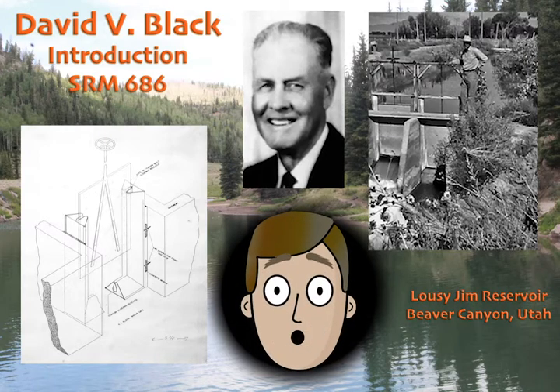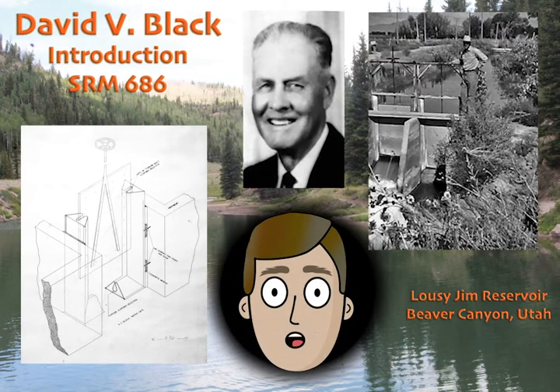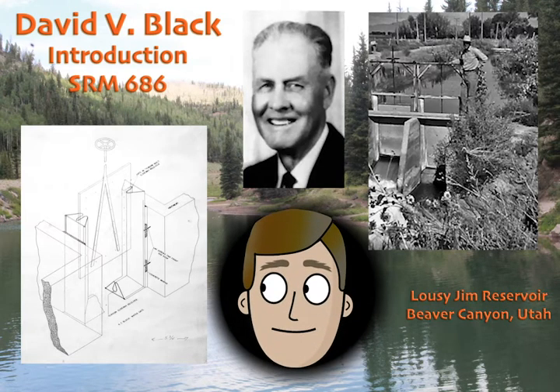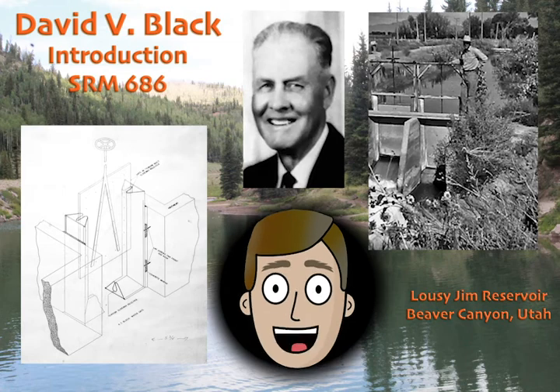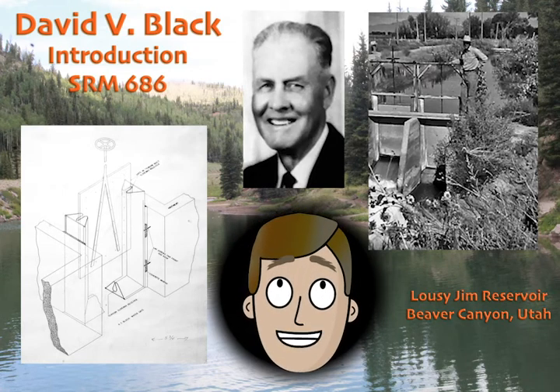My grandfather was something of an inventor. In fact, you see on the left the original diagram drawn for a patent he created — a type of head gate used to control irrigation water in the canals. On the right, you see a photograph of him standing by one of his head gates installed in a nearby canal.